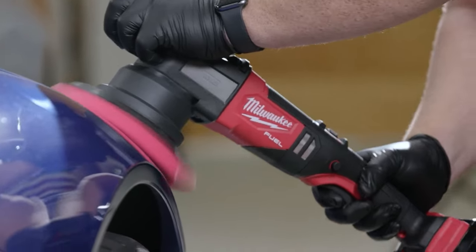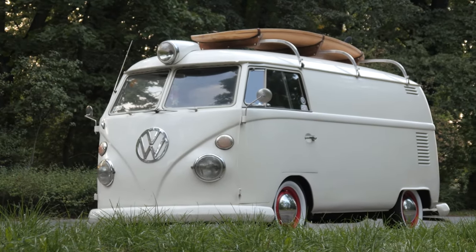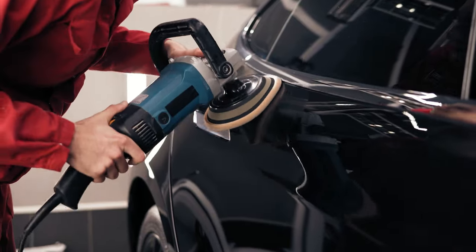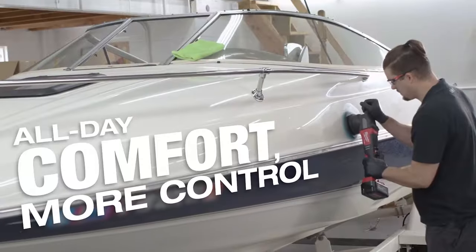You'll be surprised by the battery life — it can cover a whole car polishing project on a single charge. When dealing with larger vehicles such as minibuses, SUVs, trucks, and all, the cordless facility plays a vital role. So rather than dragging a cord around or draping one over your shoulder, you better go with this M18 polisher and stay away from hassles.